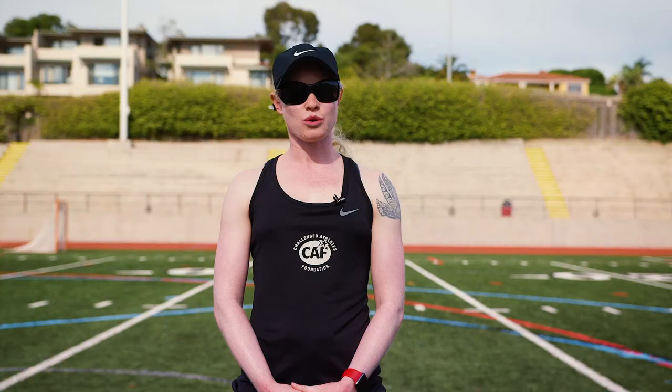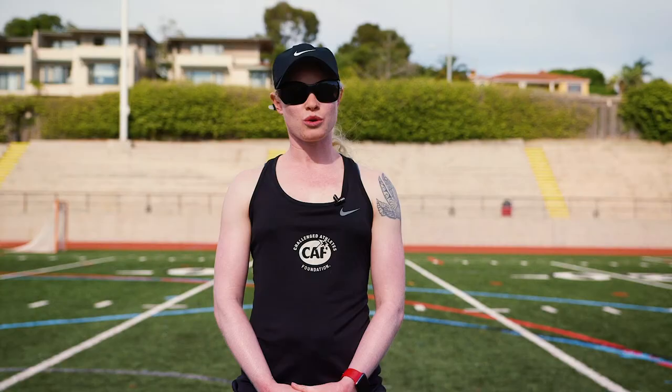For coaches, it is important to use very descriptive directional terms. For example, it is probably not a good idea to point somewhere. Instead, use terms like 'towards the 200-meter start line' or 'towards the finish line' or 'halfway through' — things like that are great terms to use. Be very descriptive and ask the athlete what their individual needs are.